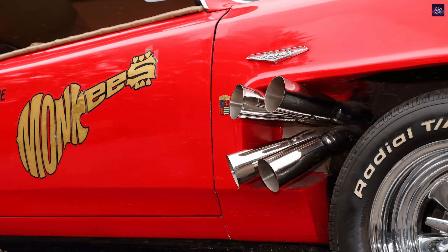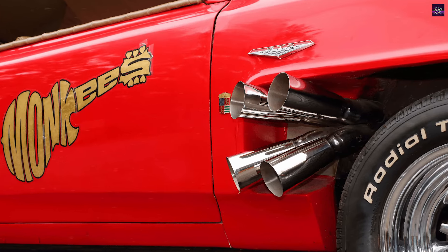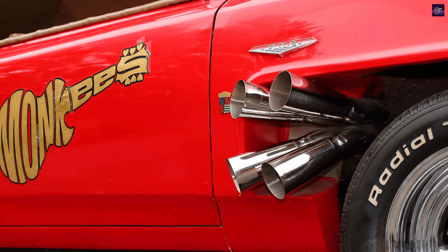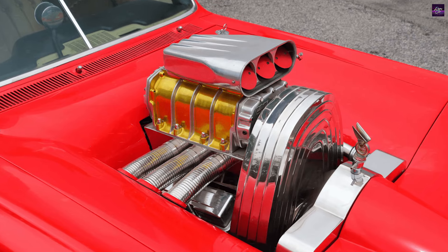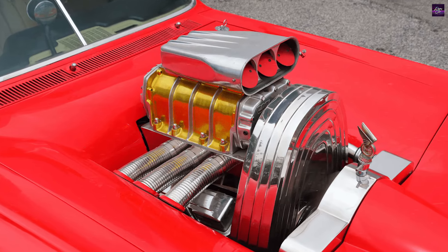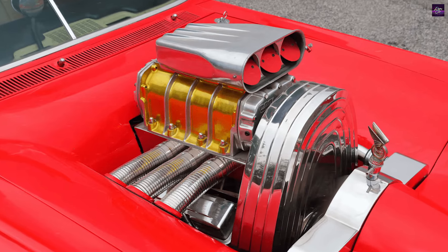The 1966 Pontiac GTO Monkey Mobile made its debut in the television series The Monkees, which aired from 1966 to 1968. The show followed the adventures of a fictional rock band, and the Monkey Mobile played a significant role in their escapades.